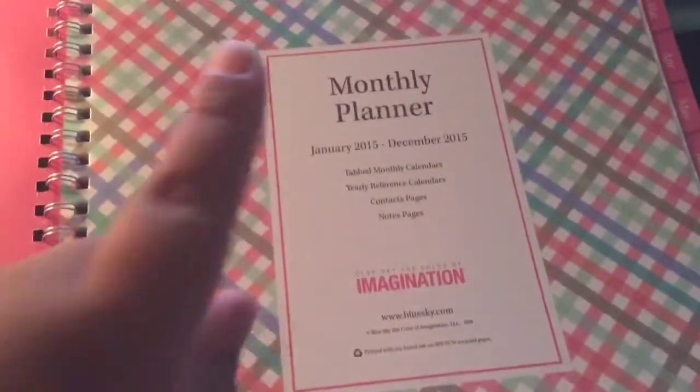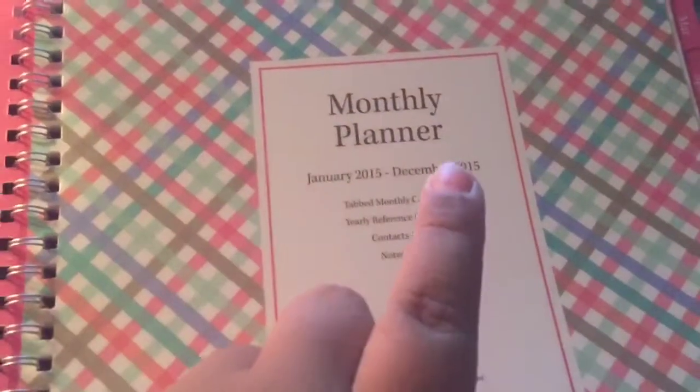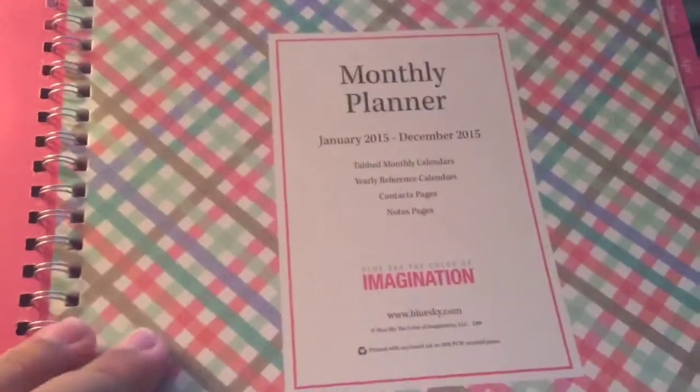Since I'm going to be getting a bigger planner, I'm going to just show you guys how I plan in a monthly planner. So let's get started. The planner that I have is just a baby pink — it's showing up hot pink on camera, but it's light pink. This is just a monthly planner from January 2015 to December 2015, and it's by the brand Blue Sky from Walmart.